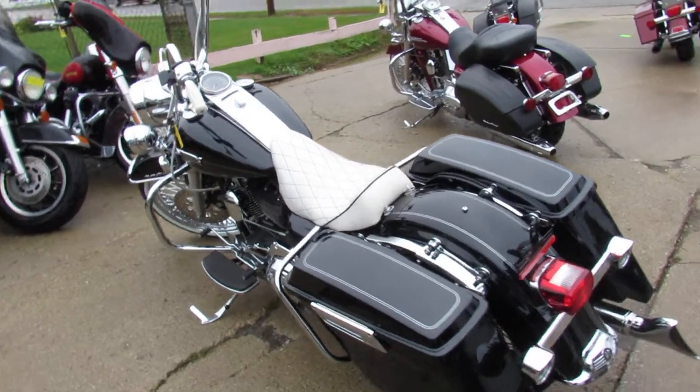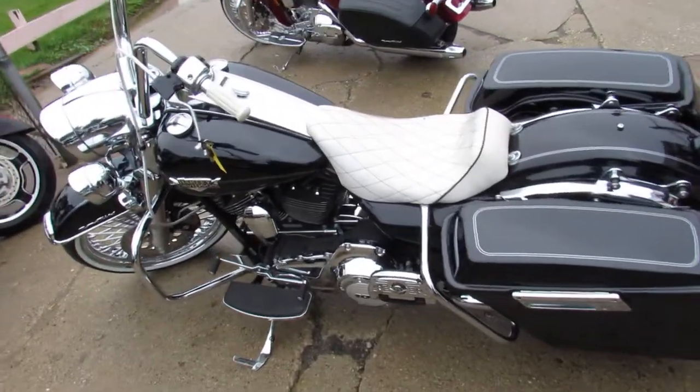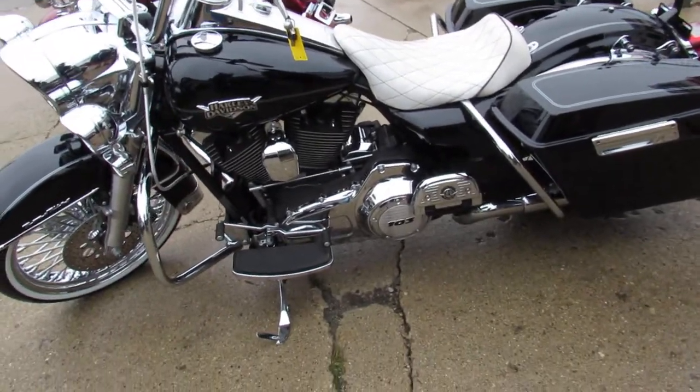This one here is a 2012 Harley Road King, the Tuxedo Edition, for sale. It's only got 11,820 miles. Pictures just don't do this bike justice, guys — you must see this bike in person.